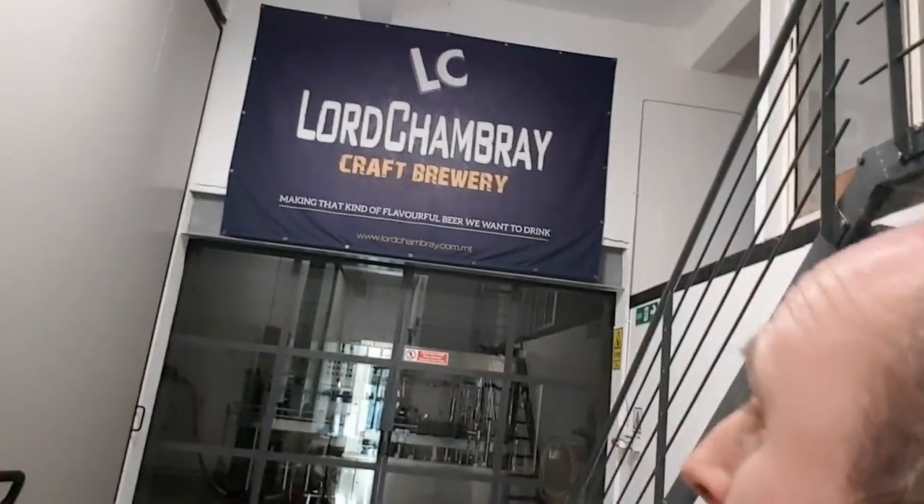Well, hi guys and ladies. I'm at Lord Canbury Brewery, based in Malta — well, actually in Gozo in Malta. They're a small microbrewery and they do quite a lot of really good beer. I've tasted — I'll actually do some tastings later on, but I thought I'd just show you their setup.